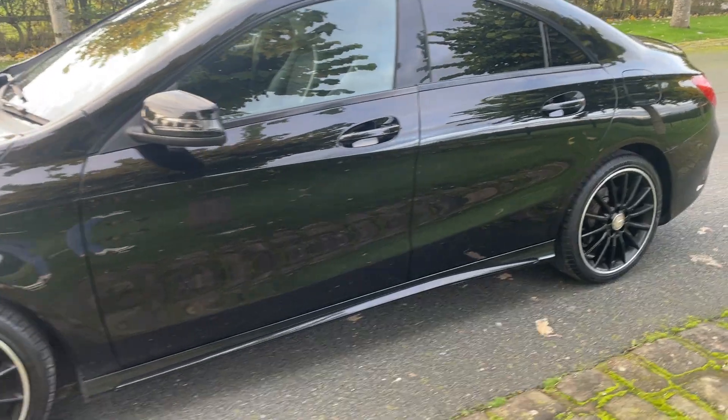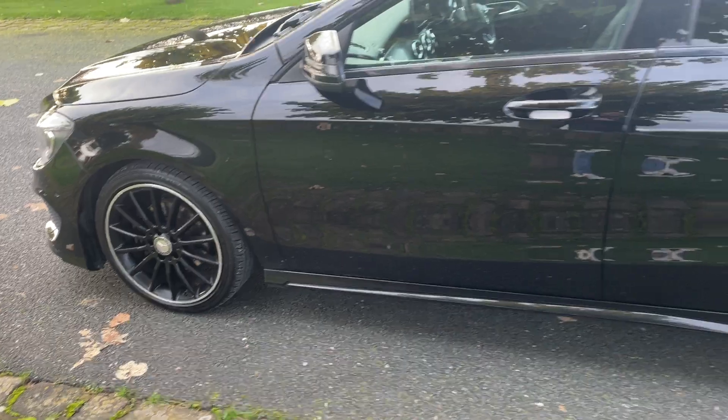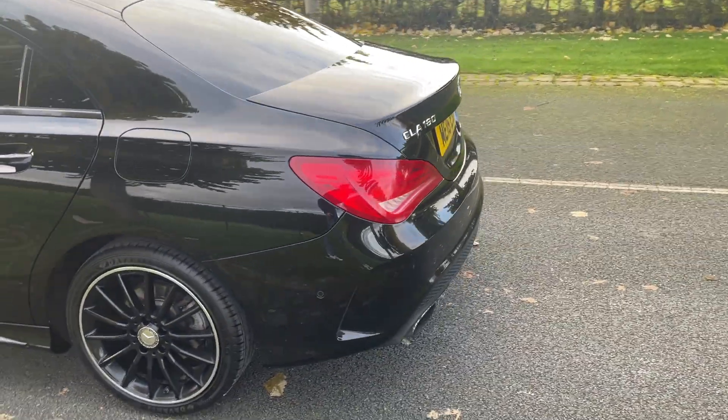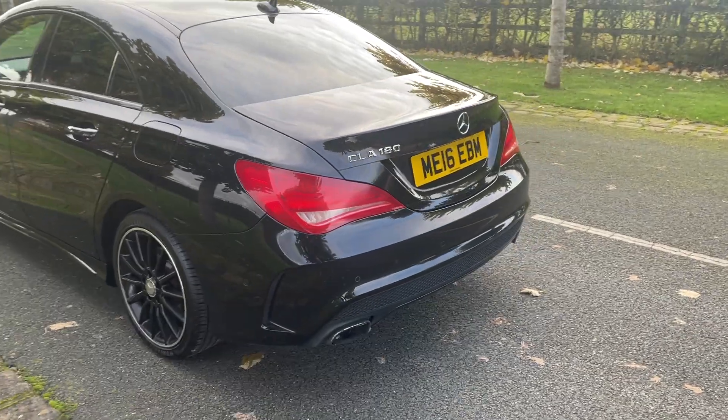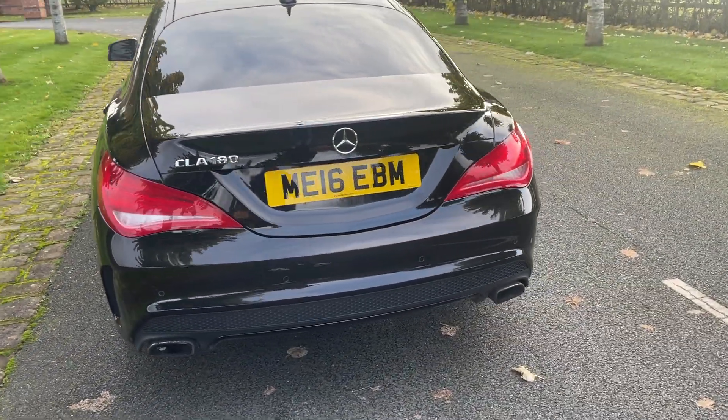It's got the AMG pack, which is over £2,000 extra. It's also got the upgraded 18-inch multi-spoke alloy wheels. Beautiful looking car, finishing in Cosmos Black Metallic, which again is an extra from Mercedes-Benz — roughly £600, I think it is.